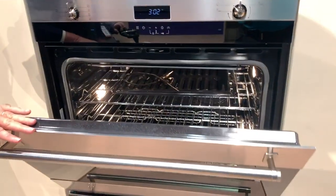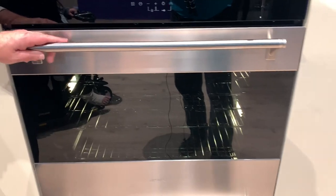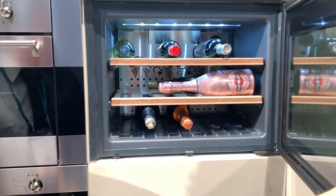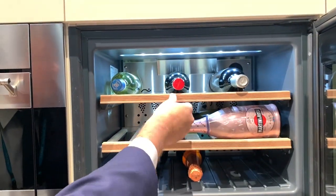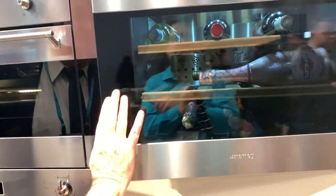The environmentally friendly cleaning system is called Vapor Clean. This is our one storage solution.